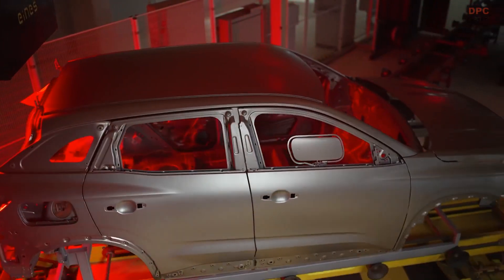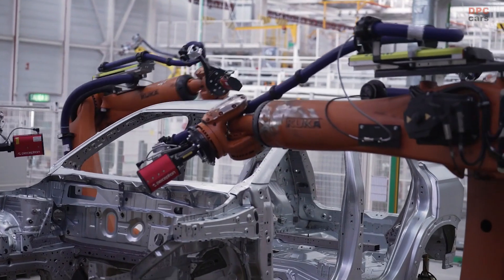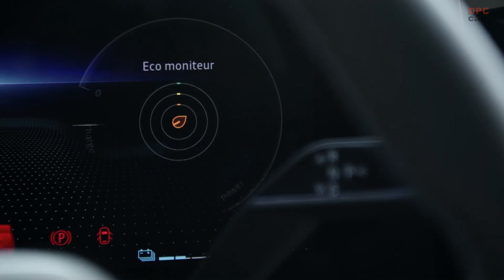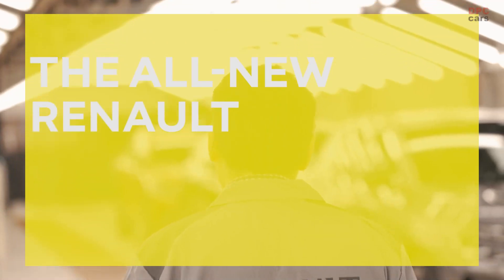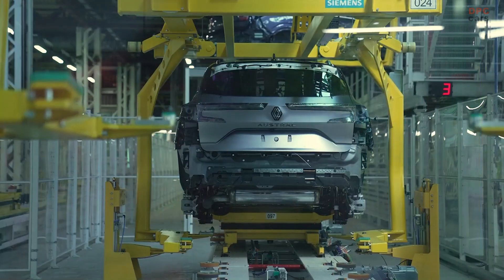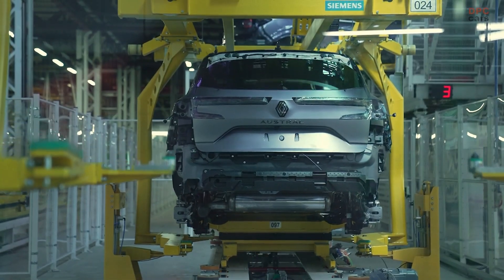It takes a high-tech plant to build a high-tech vehicle. Investments at the plant in Palencia, Spain, have enabled the facility to guarantee the best quality in terms of the manufacturing and operation of the all-new Renault Austral and its various features.